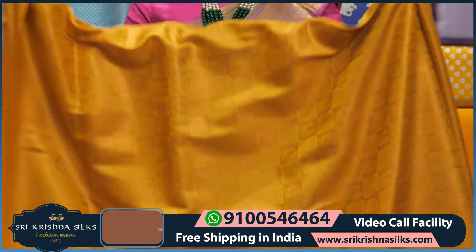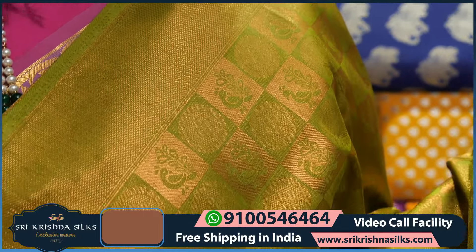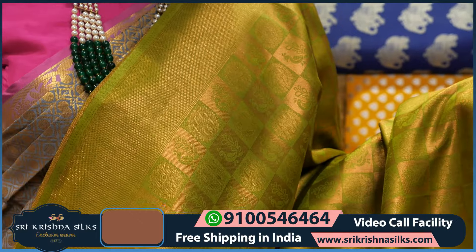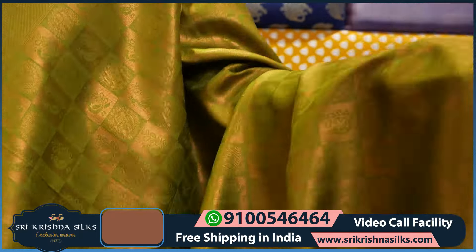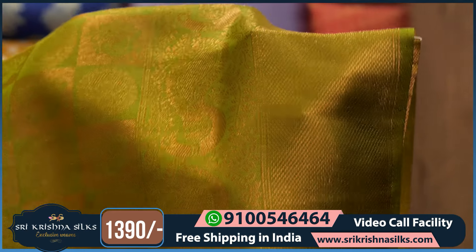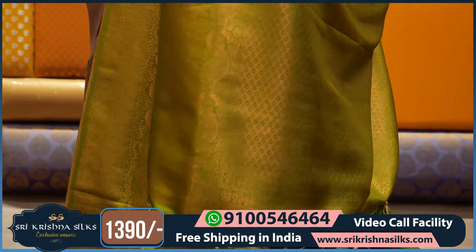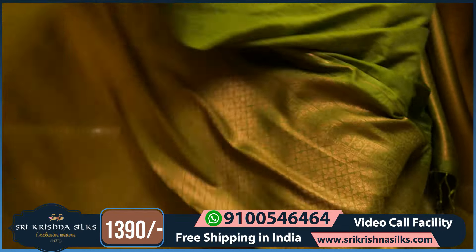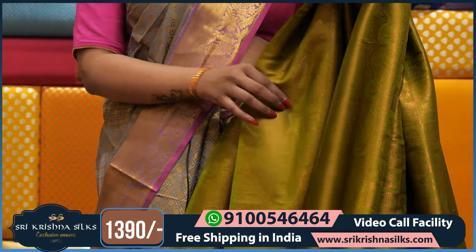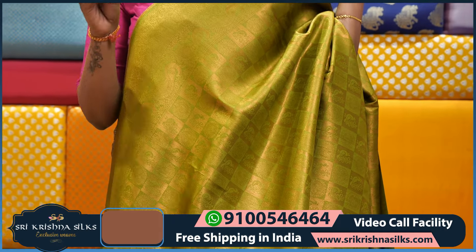Another color — green, completely self color with golden zari highlighting checks design like boxes with peacock motif throughout. The border has the same peacock motif as usual. The pallu is beautifully done, and the blouse is completely green with golden zari. This saree price is ₹1,390, very reasonable and very lightweight, very rich looking.